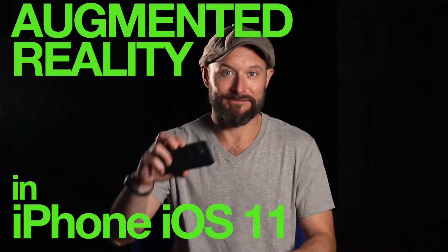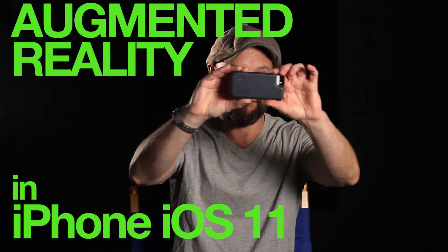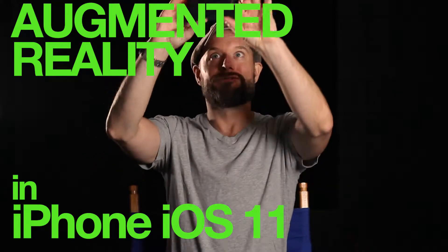Hey and welcome to It's Not Letting Me. Today I want to talk about my favorite feature in the new Apple operating system.